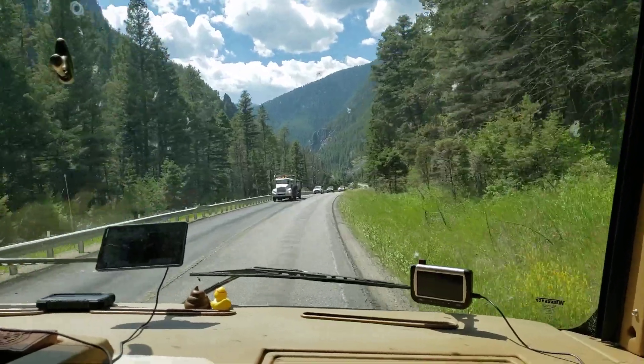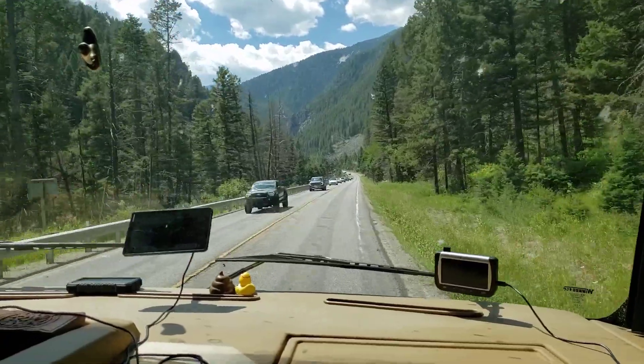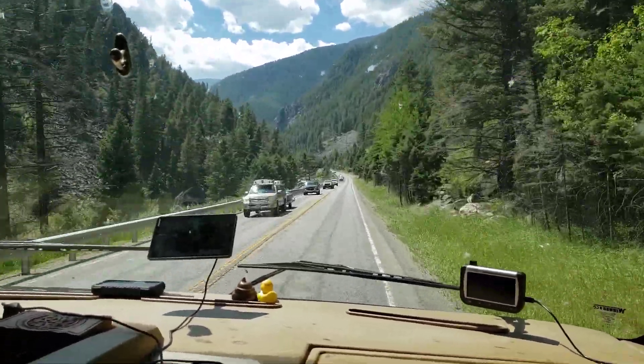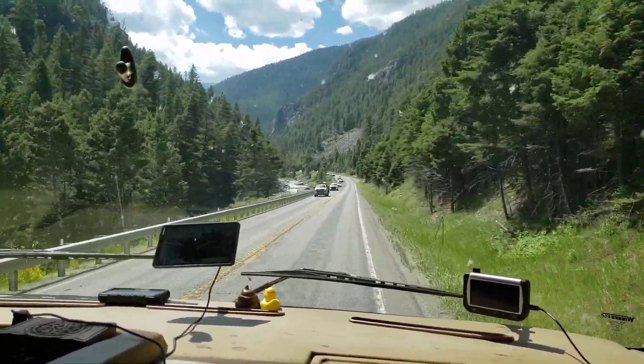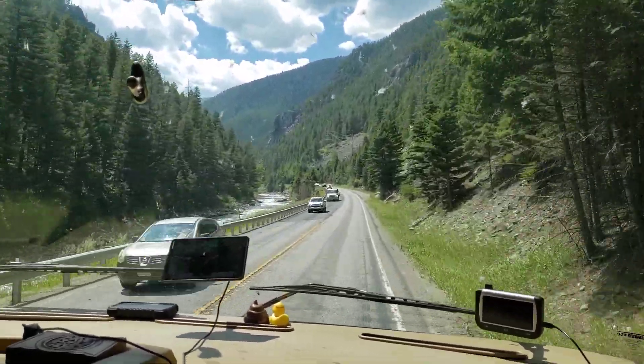Absolutely gorgeous canyon. And that line up on the other side is probably what's behind us. But we don't care. It's a beautiful, beautiful day.